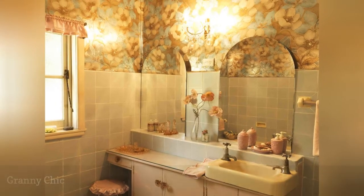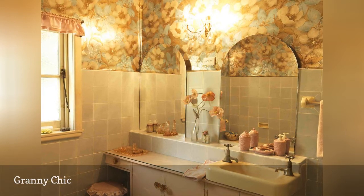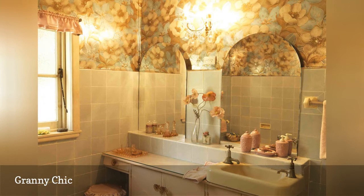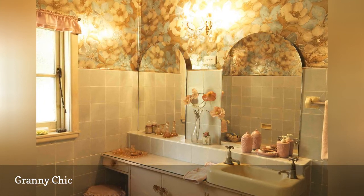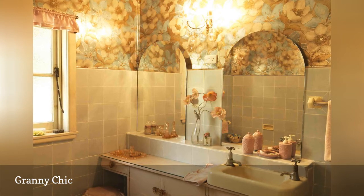This vintage-inspired granny chic bathroom is the kind of relic you'd find in a Lucille Ball-esque grandmother's house, but the kitschy vintage vibe can be replicated with oversized floral wallpaper in muted colors, vintage mirrors, cabinet pulls and lighting, with flounced curtains and stool cushions optional.